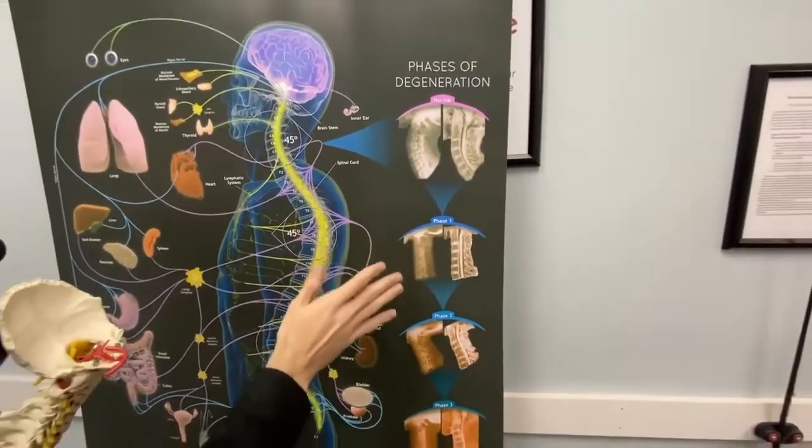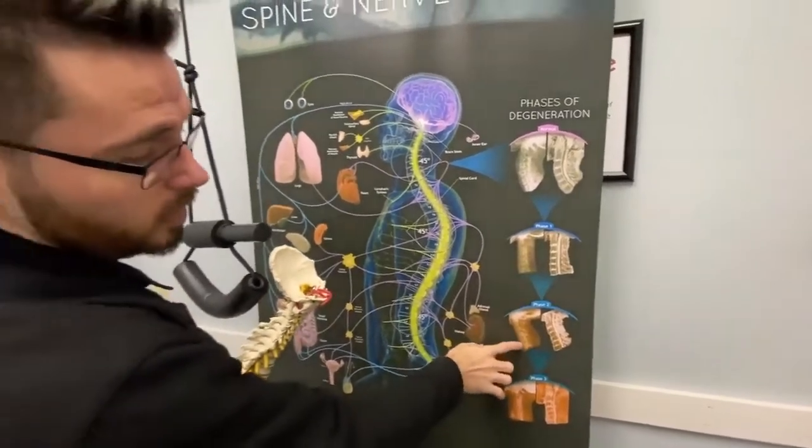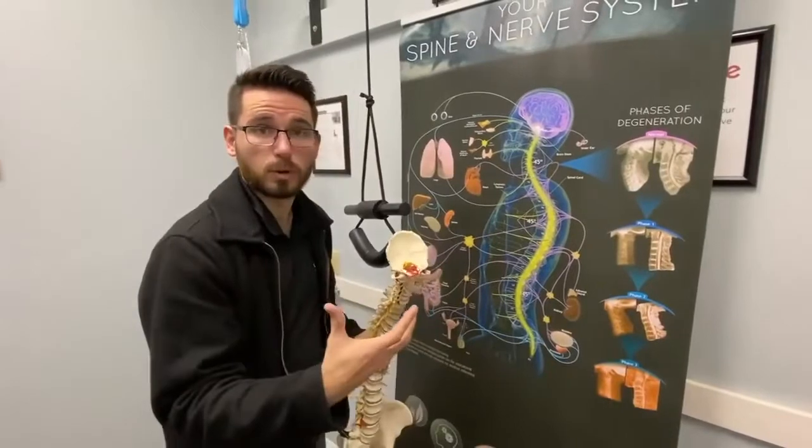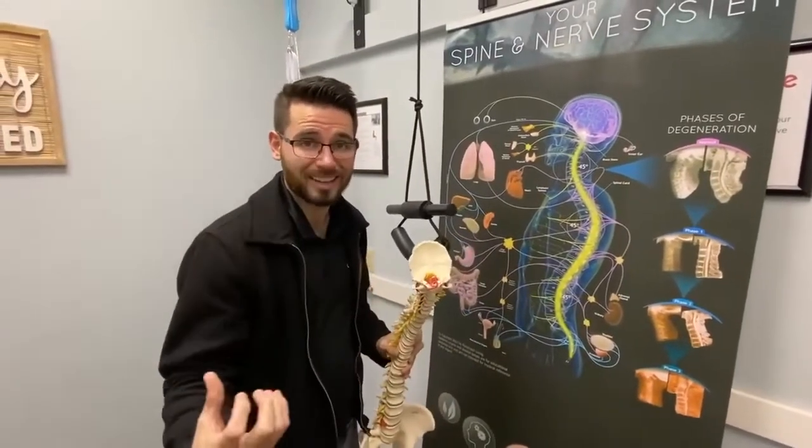If that's not corrected, it can continue to go down and you can see arthritis forming, and even worse, phase three — a bunch of bone spurs, pressure on the nerves, numbness, tingling at that point.